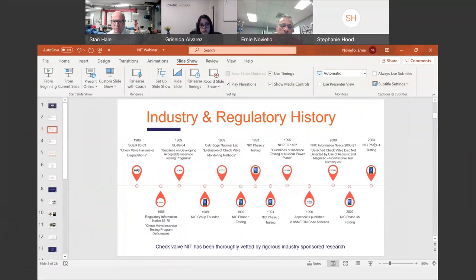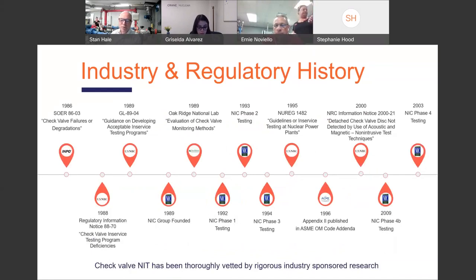For those that didn't participate or have not viewed the first webinar, I closed that session by getting on my soapbox a little bit related to how long this technology has been in use. We started working on check valve non-intrusives — and that includes the acoustic and ultrasonic technologies we're going to discuss today — when SOER 8603 was ready for issue, a long, long time ago. I first tested with what we call Checkmate in 1988 at Utah State as part of a utility-sponsored initiative led by San Onofre. That system used acoustics and ultrasonics — pretty much the same as it is today. My point is this stuff's been around for a while — 30 plus years — and it's been thoroughly vetted. The applications and limitations are well understood.